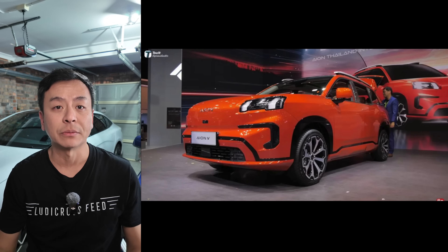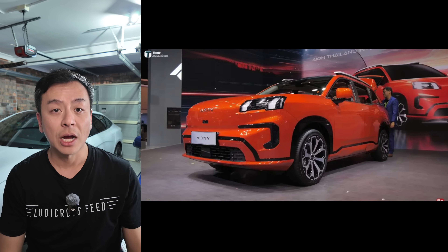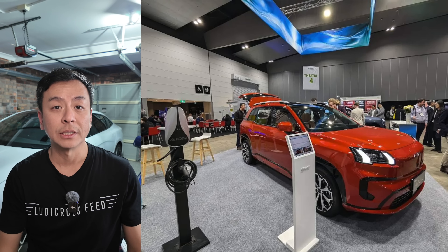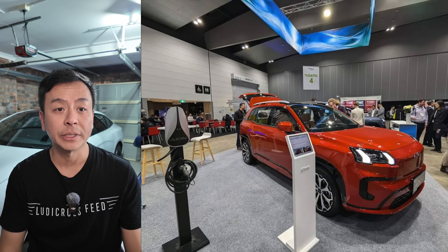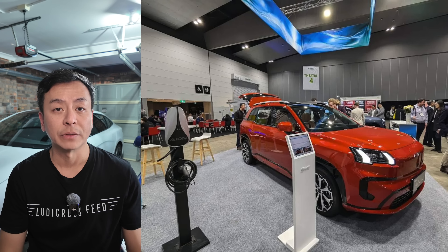GAC, a leading automaker from China, is set to enter the Australian market with the Aeon V, its first export electric vehicle. It's already debuted at the Thailand International Expo 2024 with the 602 luxury variant, competitively priced at the equivalent of $45,000 Australian dollars, targeting models like the BYD Atto 3. The Aeon V will have a single-motor powertrain with 165 kilowatts of power and 240 newton metres of torque, a 75.2 kilowatt hour LFP battery, with fast charging from 30 to 80% in 16 minutes and a max charge rate of 180 kilowatts.